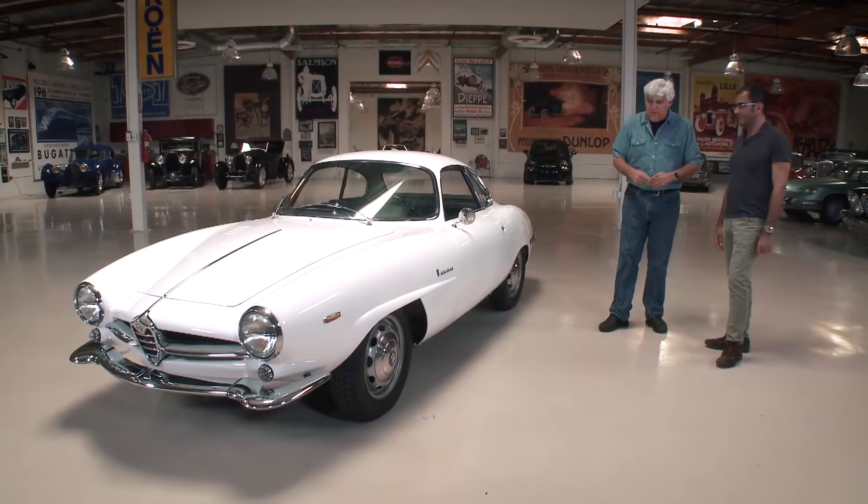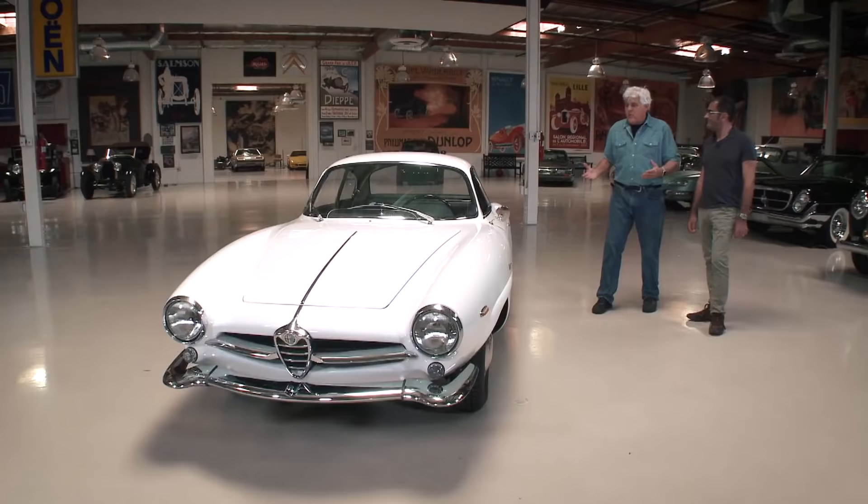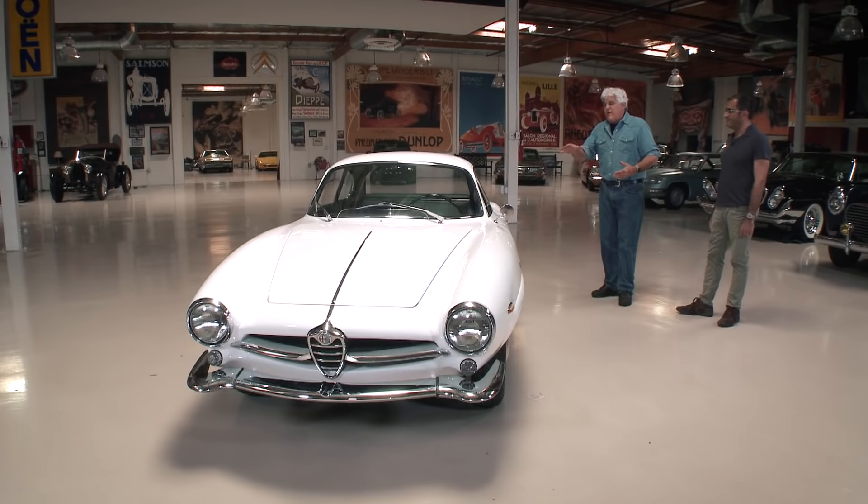I remember the Suzuki X6 Hustler came out about the same time, and that was the first vehicle with a six-speed, which just seemed crazy. Now it's just every car has that, but at the time it was so far ahead of its time.